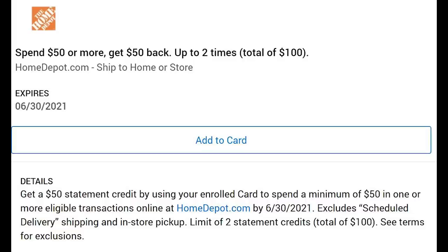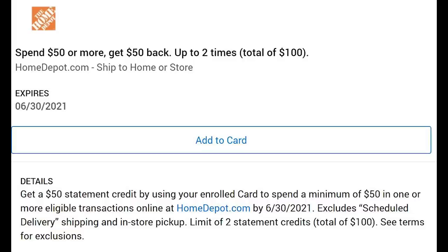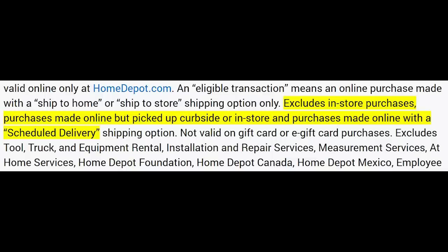Moving into the platinum batch, we'll start with Home Depot: get $50 back for spending $50, and you can do this two times. Per the terms, it does need to be online and can only be for ship-to-home or ship-to-store. If you do this in-store it does not work, so be careful. Curbside pickup and scheduled delivery also do not work.